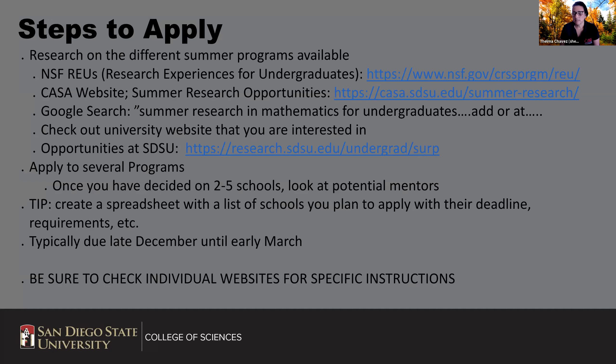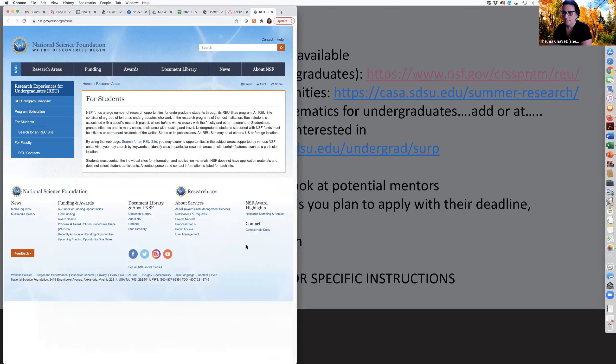How do you find these summer research programs? You can Google 'summer research in math at Stanford' and see if a program pops up. The NSF Research Experience for Undergraduates is a wonderful site where you can search by your interest — whether you're a math major, computer science, biology, psychology, or engineering major. It's a great site to be able to do that search.